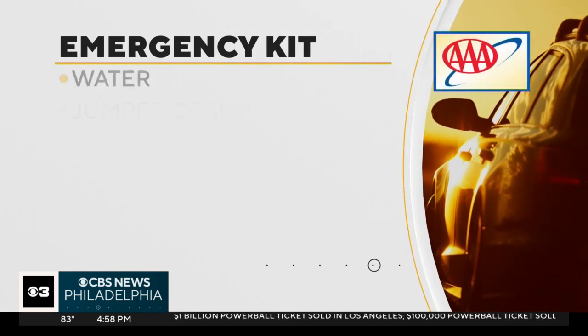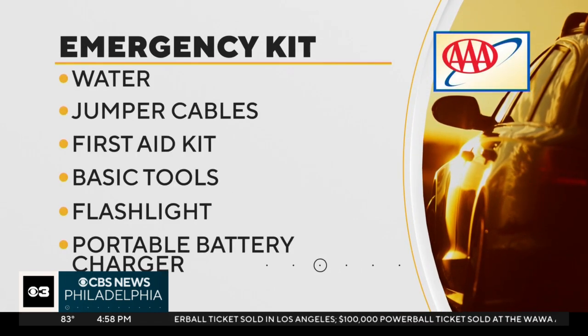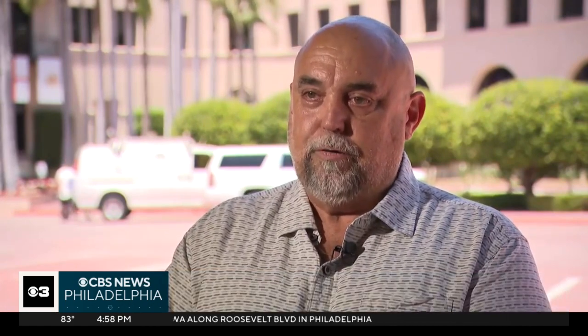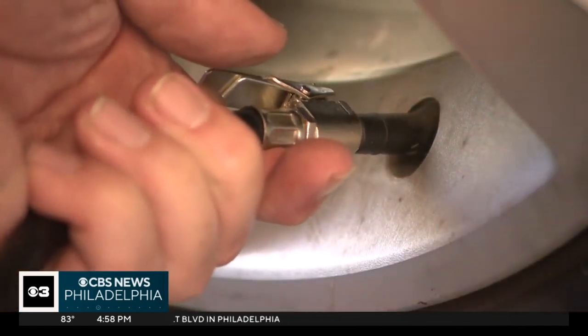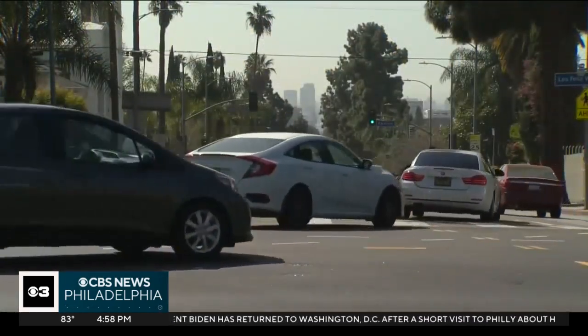Skane suggests keeping an emergency kit in your vehicle with water, jumper cables, first aid supplies, and a portable battery charger for devices. When your car has a problem and you're stranded, a lot of times you can't run the engine, so you can't charge your phone. Simple steps that can help drivers stay safe in the summer and year round. Donia Bankus, CBS News, Los Angeles.